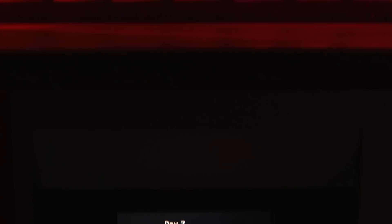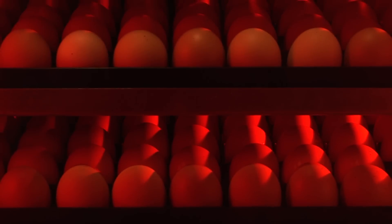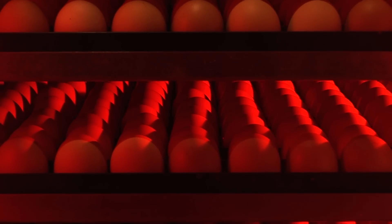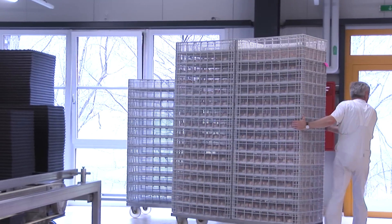By working closely with poultry breeding companies, Pusreform is able to see ten years into the future to predict the impact of genetic changes on modern embryonic development.